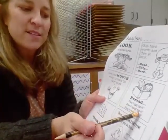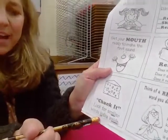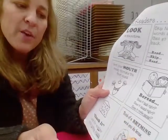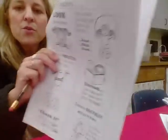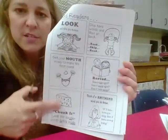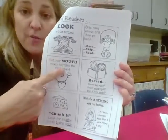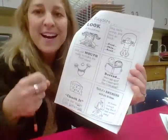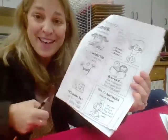Ask yourself: does it look right? Does it sound right? Does it make sense? Chunk it — look for smaller words hiding inside of bigger words. Rhyming: think of a word you know. If I know 'king,' then I know 'sing.' At the beginning of kindergarten I'm really reinforcing three strategies: looking at the picture, getting your mouth ready to make the first sound, and being a word detective — looking for smaller words hiding inside of bigger words.